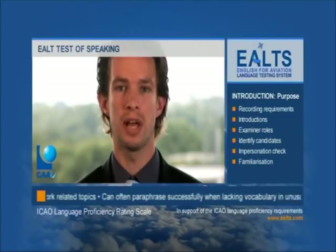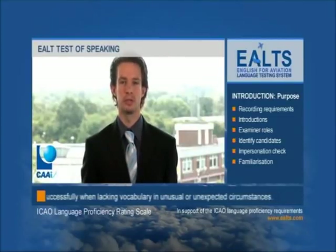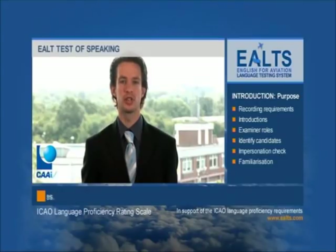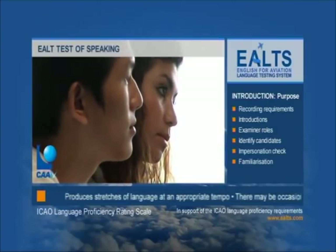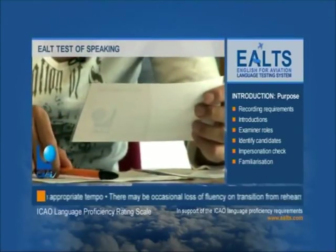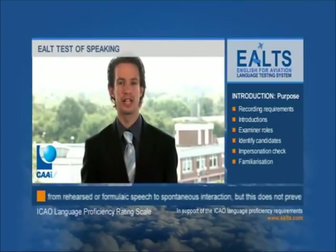Candidates are assessed independently of each other's performance. The interview lasts approximately 18 to 20 minutes and is recorded. There is a test introduction, followed by three distinct stages or tasks. The test includes elements of both face-to-face and voice-only communication. The tasks are adaptable, allowing them to be customised to the particular aviation-related environment of individual candidates, both pilots and air traffic controllers, creating a unique test for every candidate.